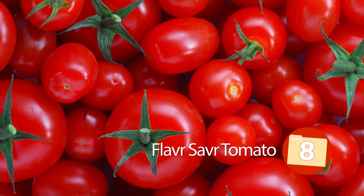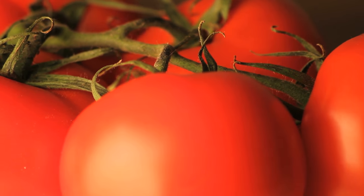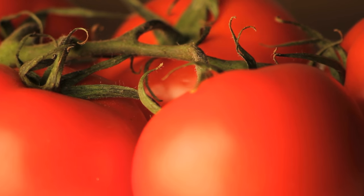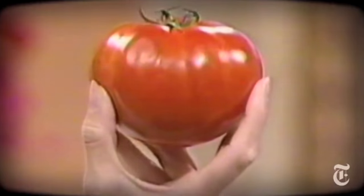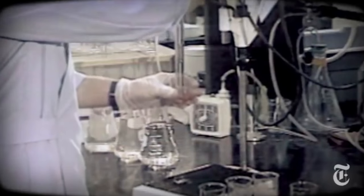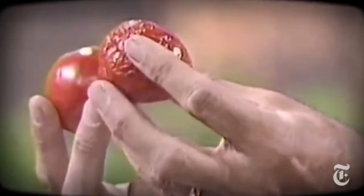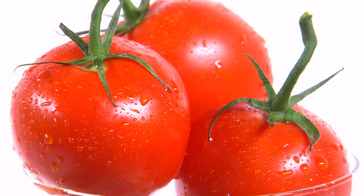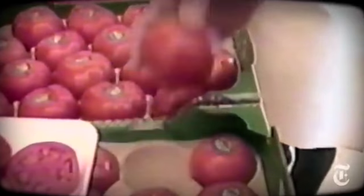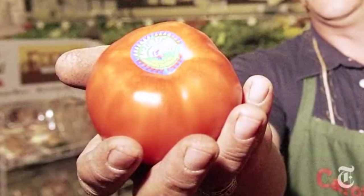8. Flavor Saver Tomato. It's hard to ignore the very infomercial-esque name of this genetically modified tomato, and there's a chance it had something to do with the eventual failure of this long-lasting version of the popular vegetable, or fruit. Flavor Saver Tomatoes, developed by now-defunct Calgene, were created to have a longer shelf life and stronger exterior, which would allow them to be harvested without worry of damage to the product. In the end, though the tomato proved to last longer, it still retained its softness and had to be handled as any other red tomato. An advancement in flavor down the line caused a jump in Flavor Saver pricing and, over time, both Calgene and its staple product vanished.